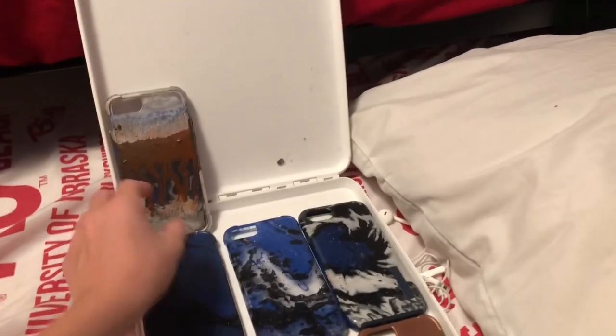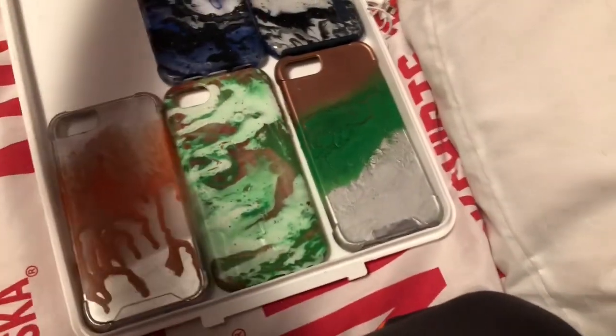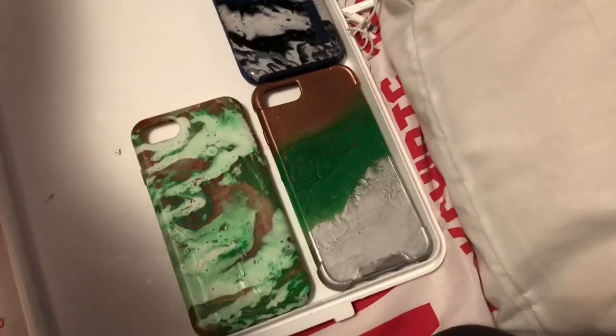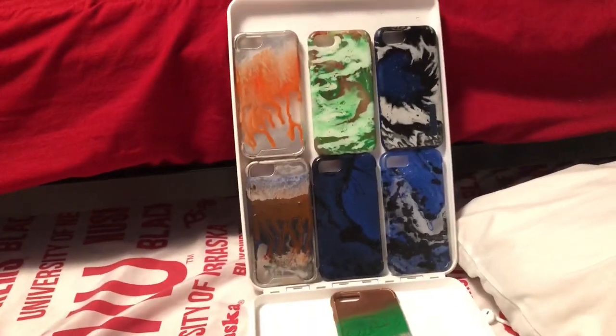Now we're going to show you all of them at the same time. I have to be careful because my phone doesn't have a case on it right now. I have seven cases and I'm going to keep updating this with more case videos. I have another holder for six more. There we go — that's the iPhone case collection, for iPhone 8, iPhone 6, and iPhone 7 — not the plus, not the big version. And this is Becca's failed iPhone case.